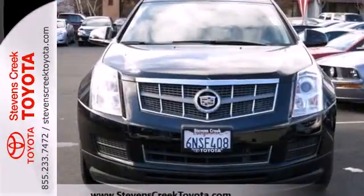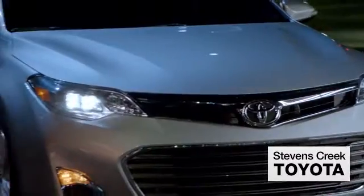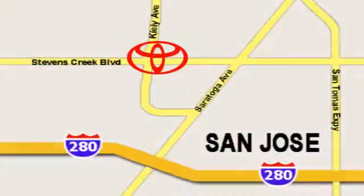You need to see it to believe it. Take it for a test drive today. Come experience the fast, efficient, friendly service at Stevens Creek Toyota. We're easy to find on the corner of Stevens Creek Boulevard and Kiley Points.